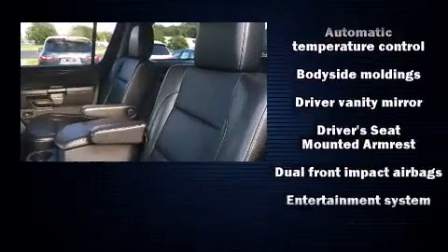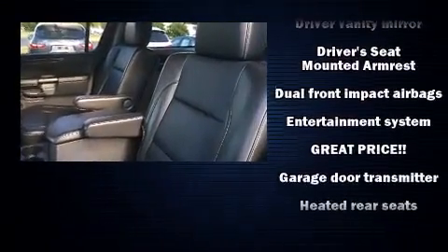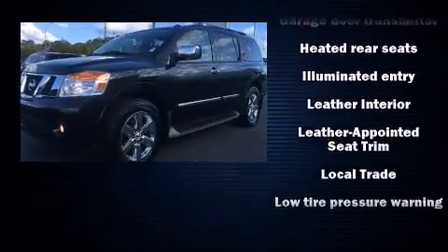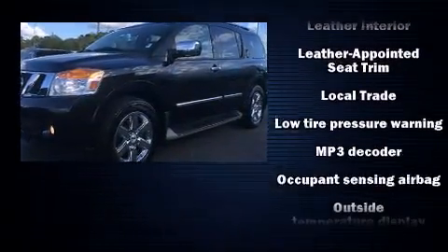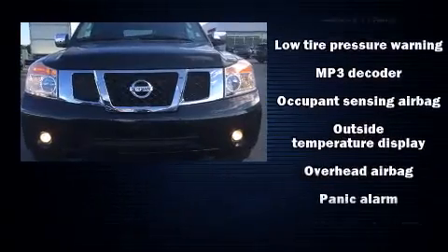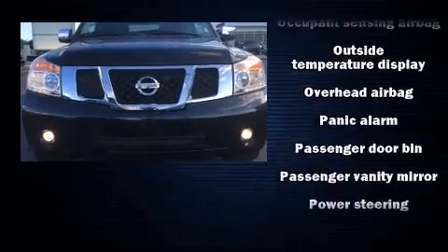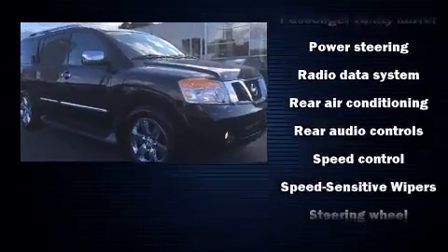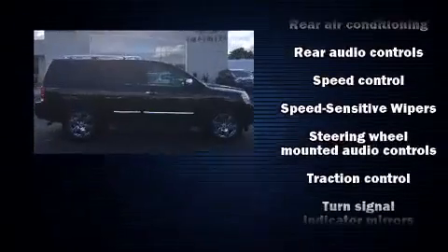Nissan also prioritized safety and security by including dual front impact airbags, head curtain airbags, traction control, brake assist, anti-whiplash front head restraints, ignition disabling, and four-wheel disc brakes with ABS. For added security, dynamic stability control supplements the drivetrain.